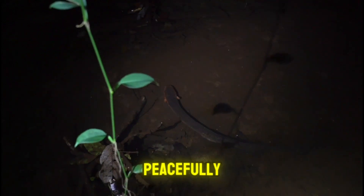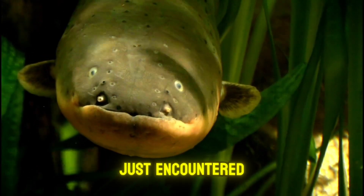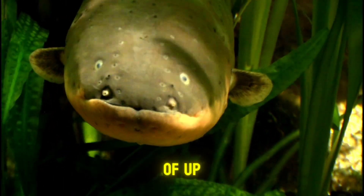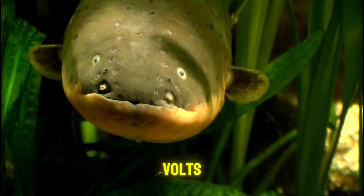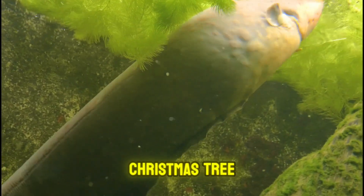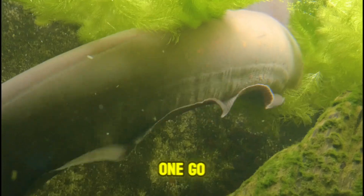Just imagine you're swimming peacefully and suddenly it feels like someone plugged an outlet into the water. Congratulations, you've just encountered the porakee and its impressive ability to deliver electric shocks of up to 860 volts. Yes, you read that right — 860 volts. That's enough to light up a Christmas tree or knock a human down in one go.